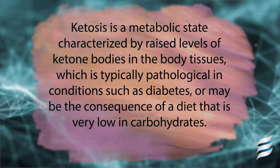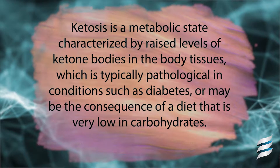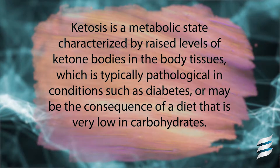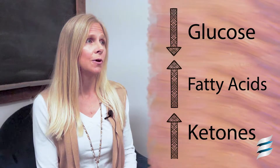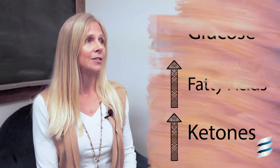Some of those fatty acids get turned into ketones, or organic acid compounds. Ketosis is the metabolic state where the body's glucose levels become so low that it switches over to fat stores, releasing ketones. A ketogenic diet is essentially a metabolic switch from using glucose as the body's main energy source to burning body fat and ketones.